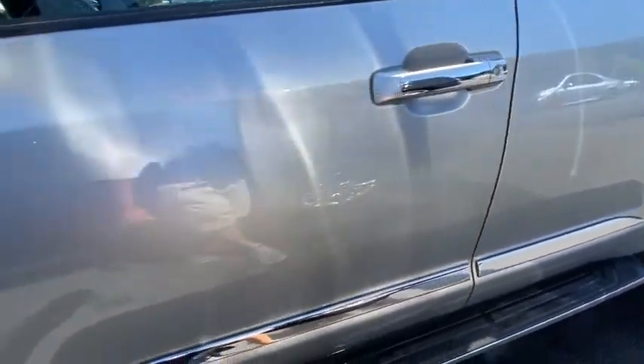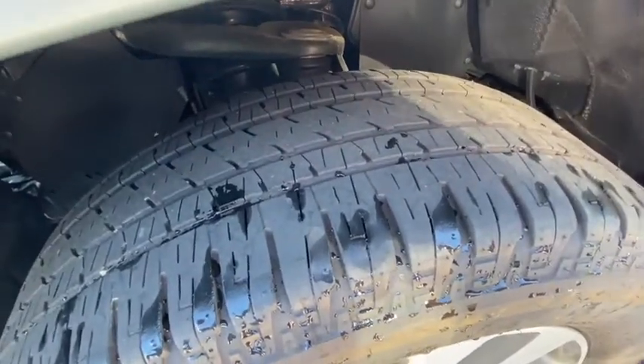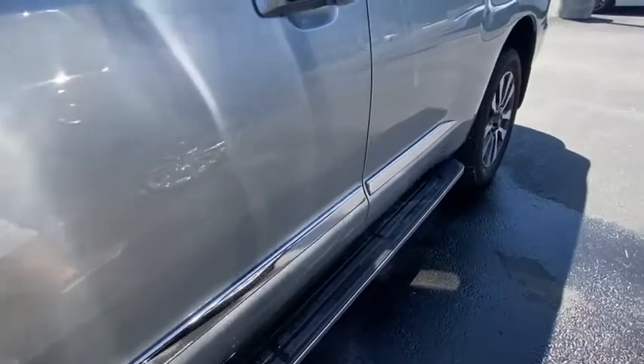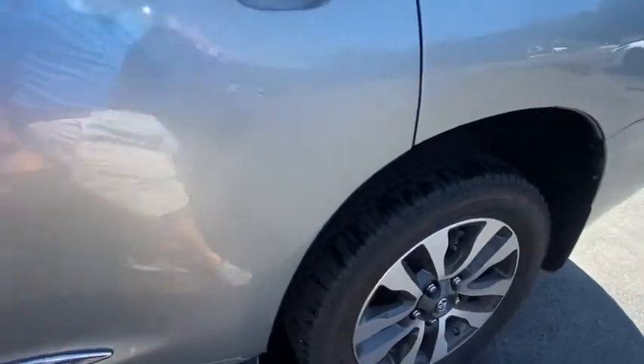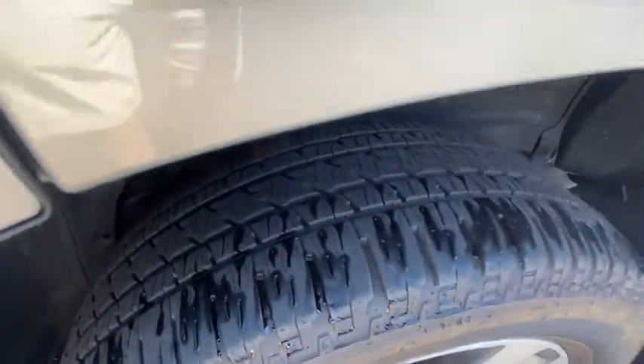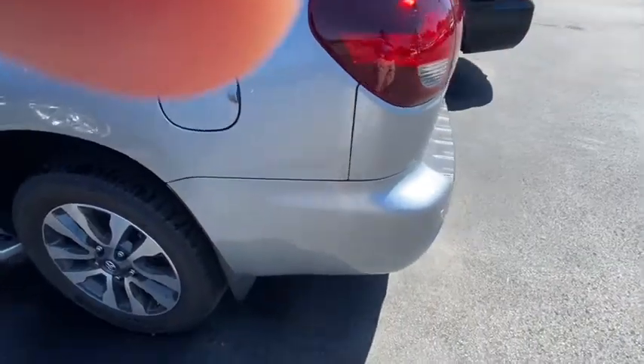Let's take a look at our tires. Here is our left front. There is a little scratch right in there, but you can't really even hardly see it — it would rub right off. There's our left rear tire, and you're not seeing anything on this side.